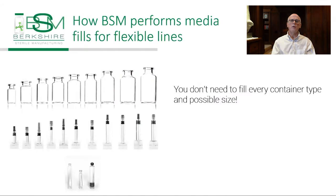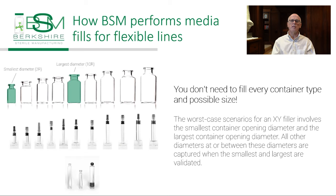The only difference between container types and sizes in this filling is the diameter of the container opening and the number of containers in each tray. Media fills don't require filling every container type and possible size. We look at worst-case scenarios, which involve the smallest container opening diameter and the largest container opening diameter. These bracket all other containers at or in between these sizes.